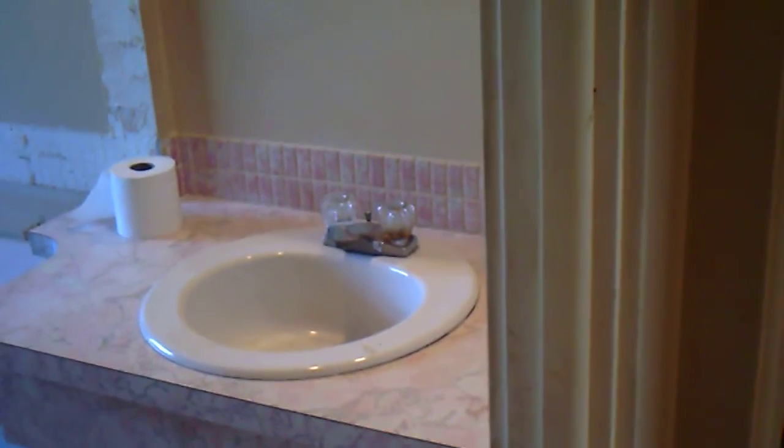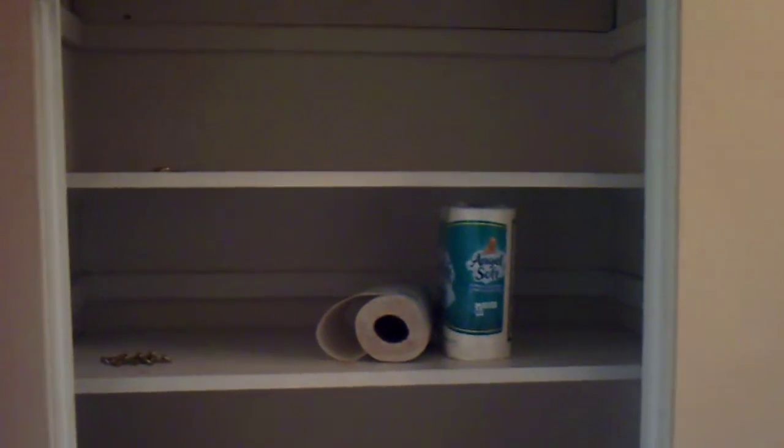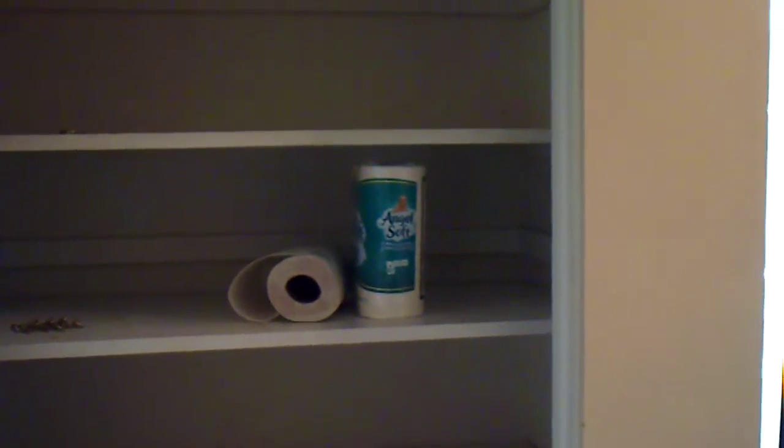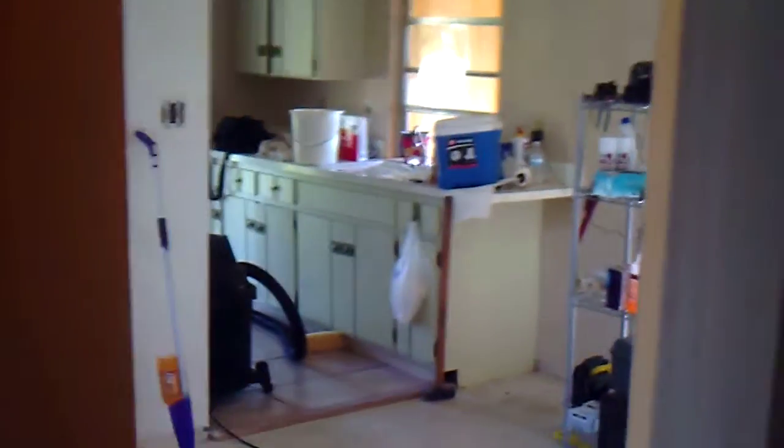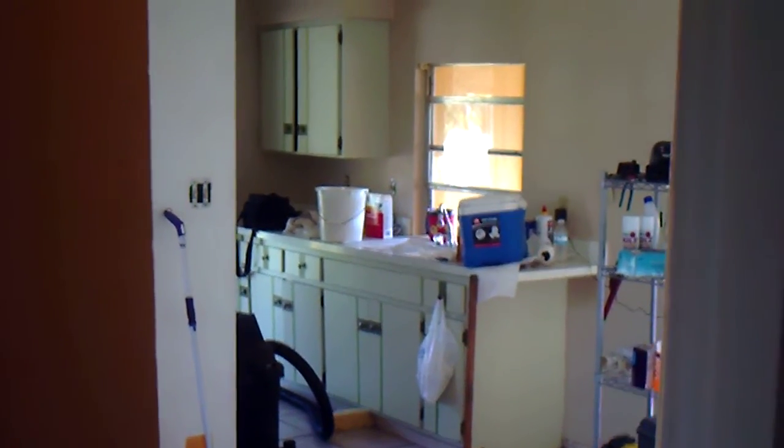We'll keep you posted. Here's the linen closet — of course you guys need toilet paper. Well, there's the kitchen — that's down the road someday.